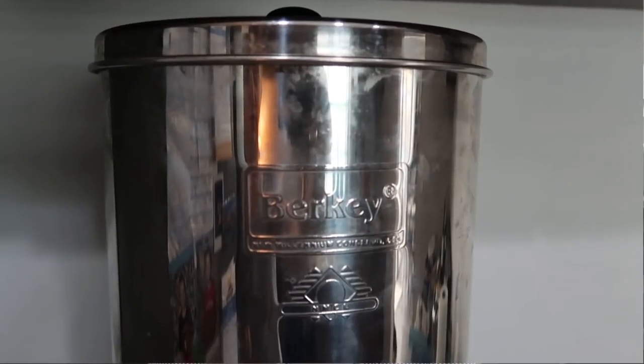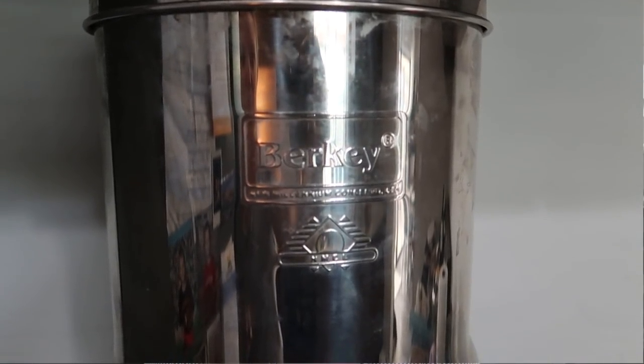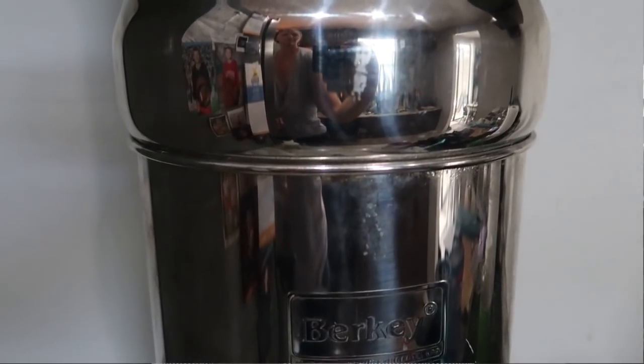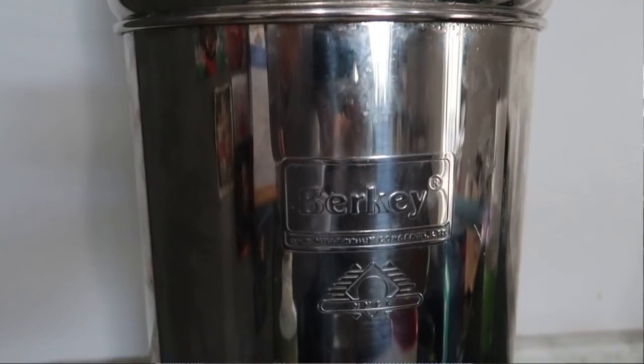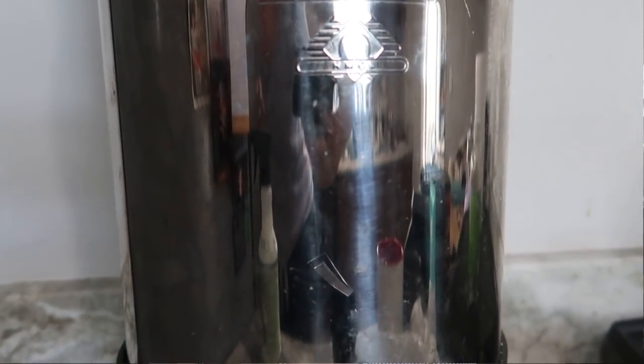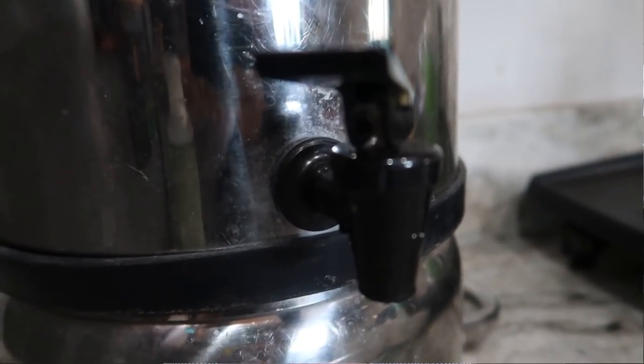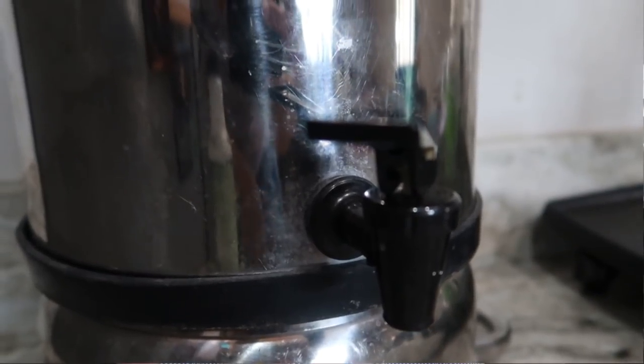The next thing is our Berkey water filter. We also have the fluoride filter on it. We had always used plastic pitcher filters or a refrigerator filter, but until we used the Berkey we didn't understand how water could have a taste. Once you use it, you'll get it — you can literally put food dye in the water and it runs out clear. It does take a while to filter through, but the filters last for years. You just take them out, spray them down, and you don't have to replace them consistently. This one is the Big Berkey and holds about two and a half gallons.